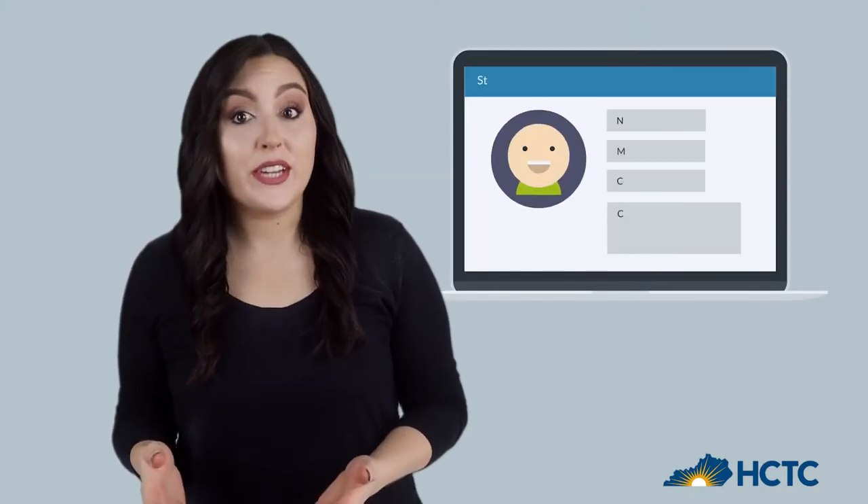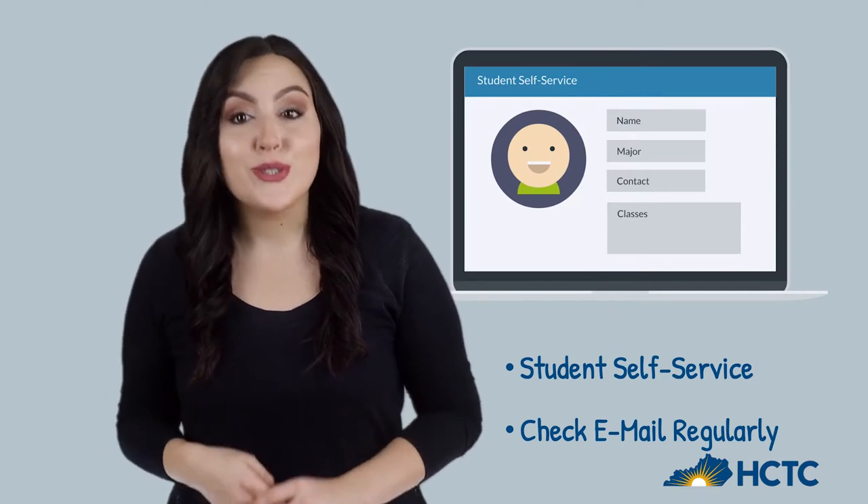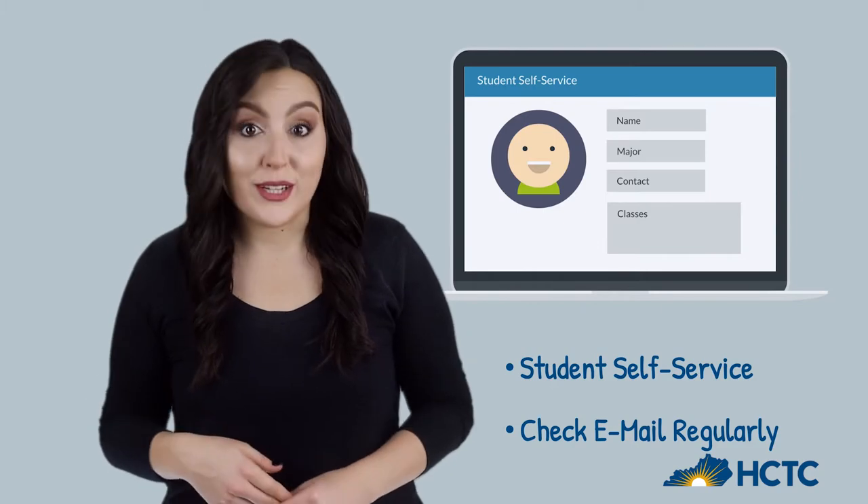The first thing to know is that you'll find critical information about verification, financial aid, and lots of other stuff in your student self-service account. Check that and your college email regularly.